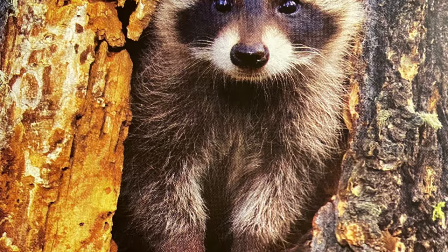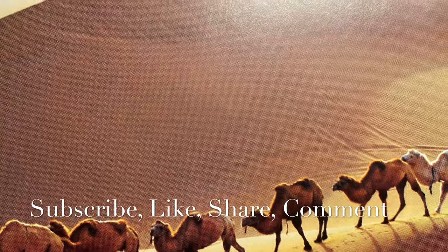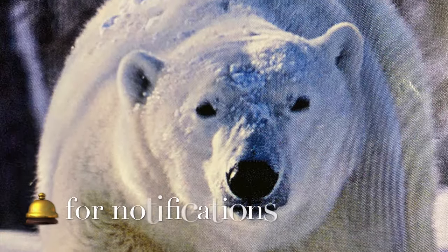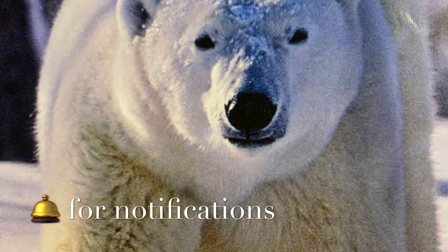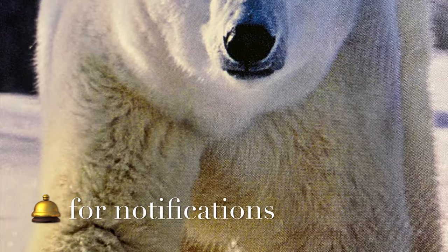I have a question. Can you see another animal that has a pouch? Think and be ready with the answer. I will come with the answer in my next video. Thank you for watching. For more interesting videos, subscribe to this channel and press the bell button for notifications. See you later.